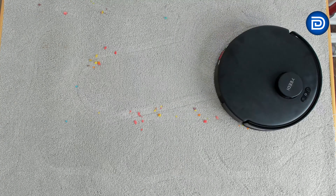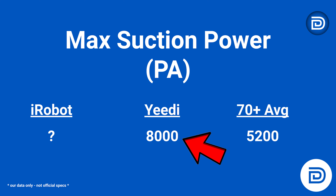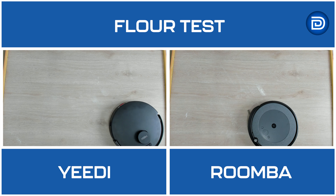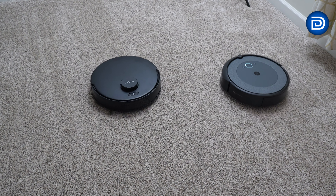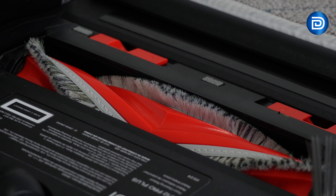First up is suction power. The Yeedy C12 Pro Plus impresses with its 8,000 pascals of suction power, outperforming competitors like the Roomba Combo i5 Plus. In tests with fine flour and larger debris, the Yeedy handled both effortlessly and outperformed the Roomba by 5% in deep cleaning, especially on carpets. Its anti-tangle brush also prevents hair clogging.